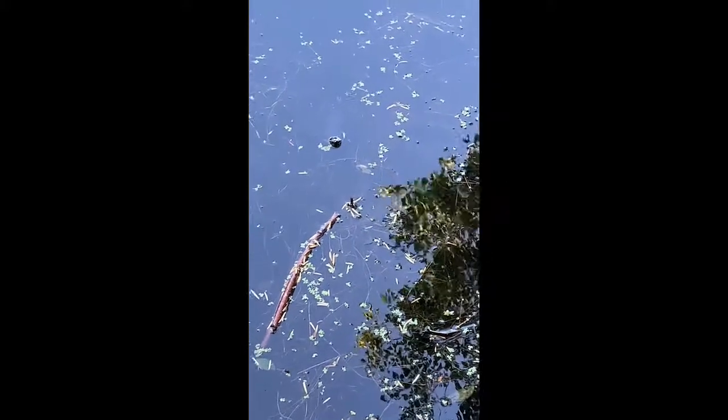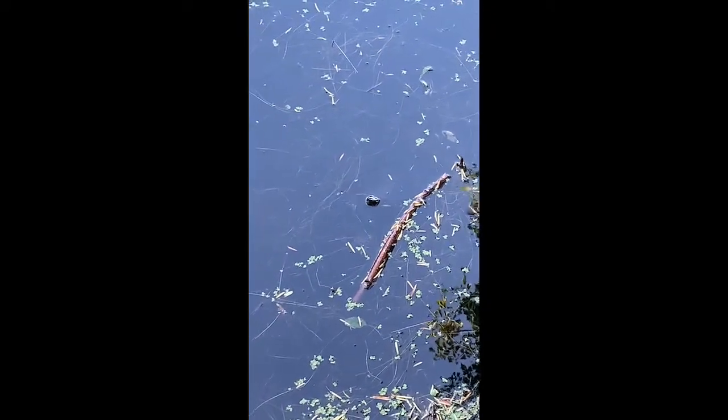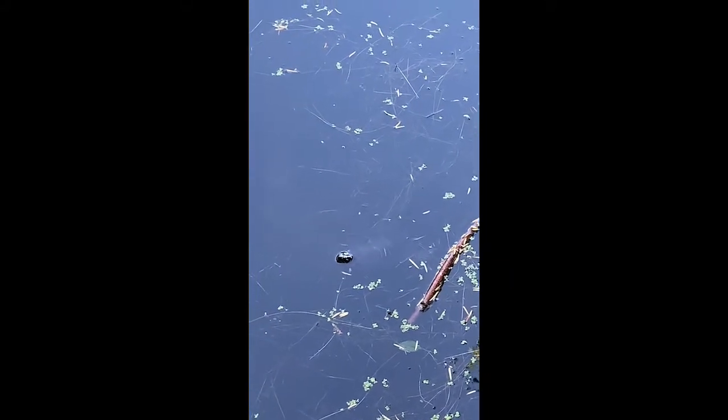I don't know if you can see it, but that's a little turtle swimming — his little head. Oh, he went under. Let's see if he pops up again. There he is! Aw, he's cute. Hey buddy. Oh, he's coming closer. See a shell on his back. Turtle! Hi — you wanted to be in the video? Oh, now you're leaving. Bye!